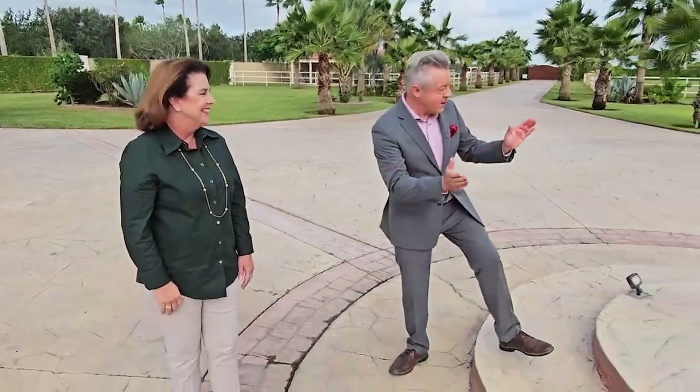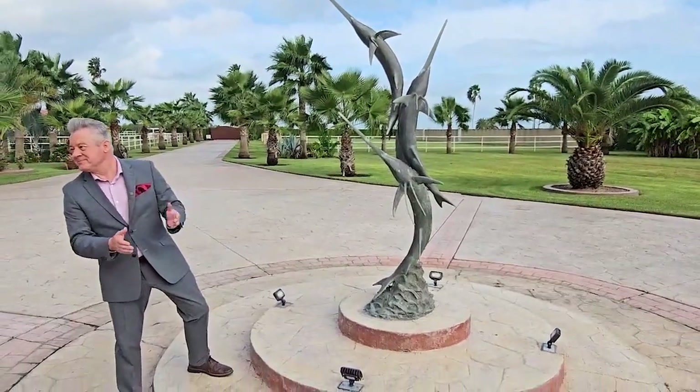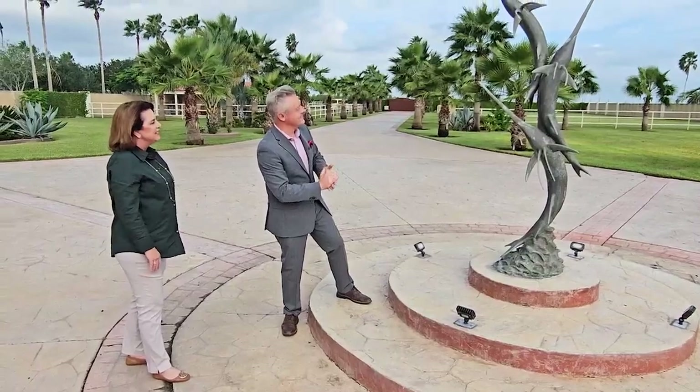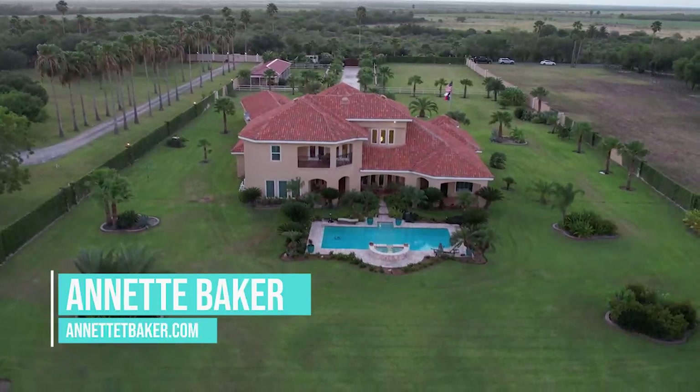What a fantastic estate. And of course, I can't help but notice this beautiful lighted sculpture of Marlins. Yes, because we're very close to the Laguna Madre, South Padre Island, and that's a bronze that was made for this property. This estate is completely gated and is three acres.